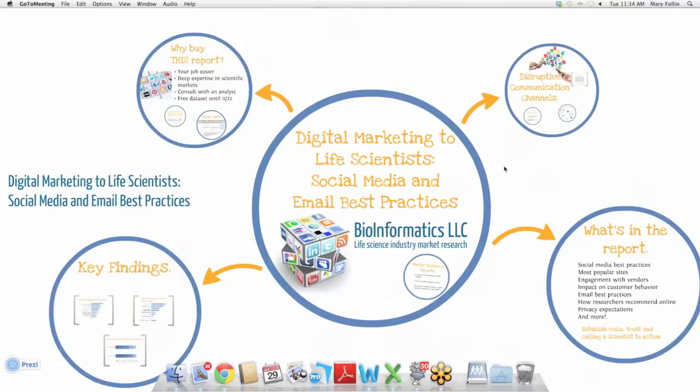My name is Mary Fallin. I'm the Marketing and Sales Manager here at Bioinformatics, LLC. Today we're going to talk about some of the interesting findings from our just-released report, Digital Marketing to Life Scientists: Social Media and Email Best Practices. We'll also talk about what's in the report, how to order it, and a limited-time special promotion that I think you'll like.